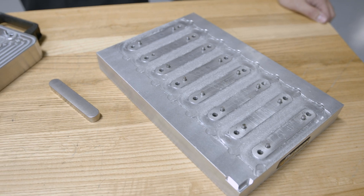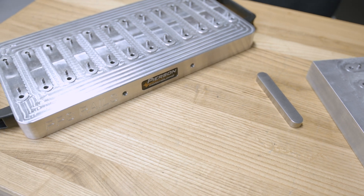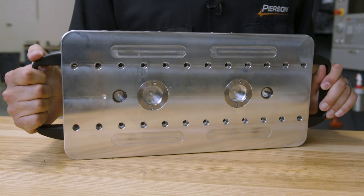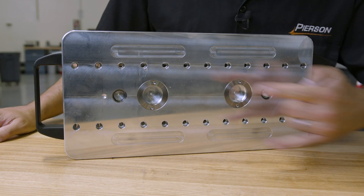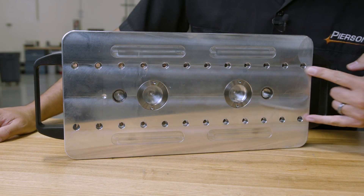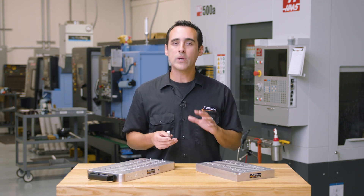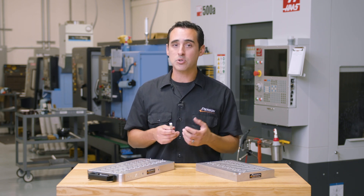The old pallet held eight parts; the new pallet holds 12. The old pallet was great — we did a quick op one in a vise, which gave us all the locating features. And for the palletized op, we used what I call the knife maker's method of bolting through the pallet and into the bottom of the part. This gives us access to five out of the six sides with no interference from clamps or vise jaws.